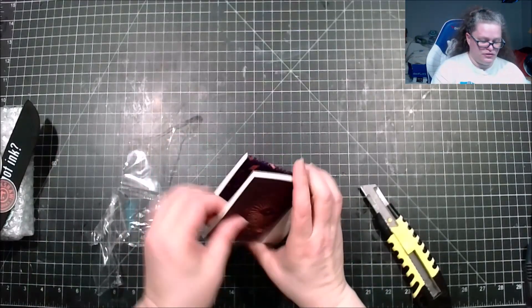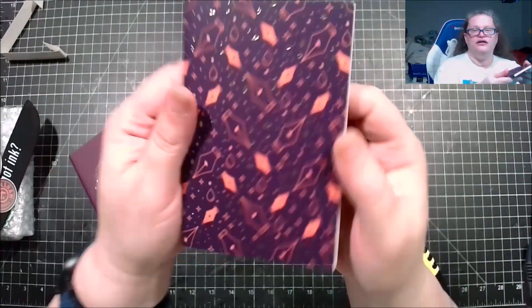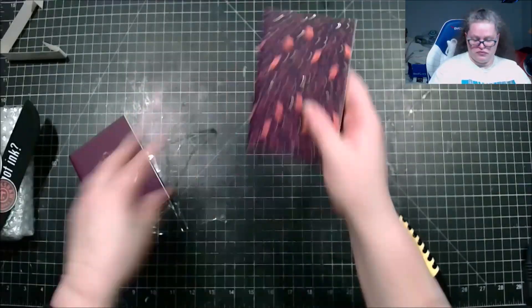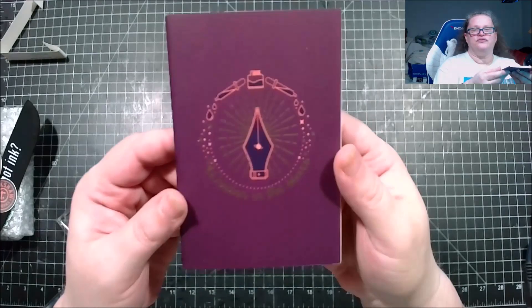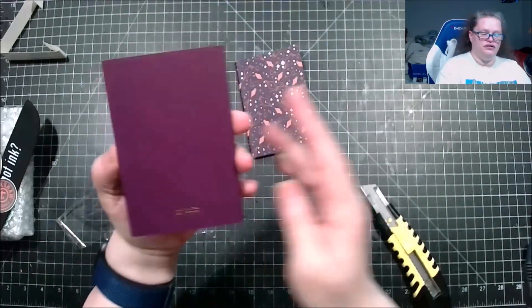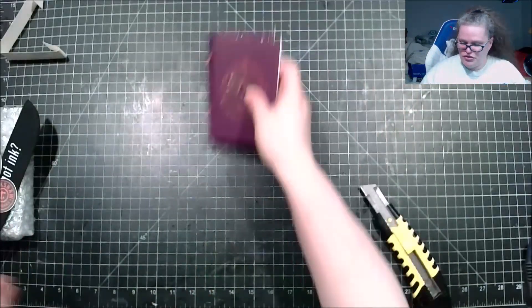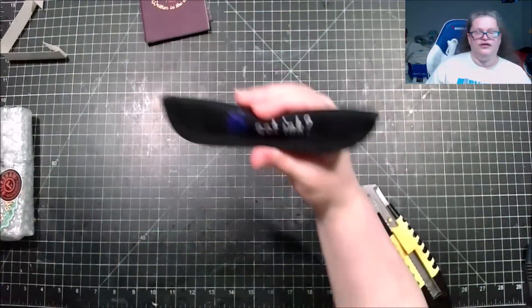Okay, nice — there we go. So you get to see the nib pages. Then we have this one — 'Written in the Stars' is what this says right here. Nice. Okay, there's those two.